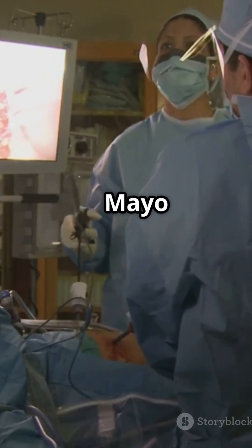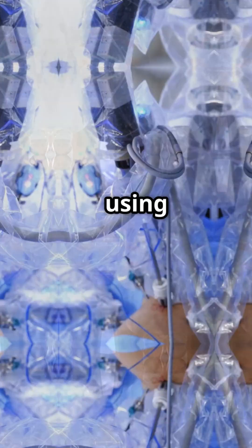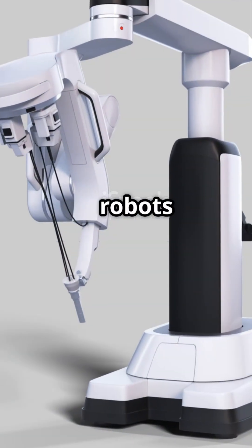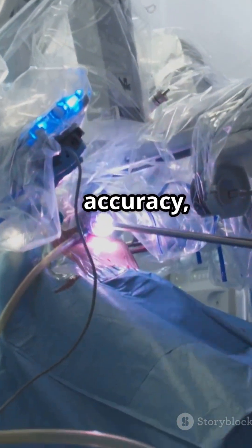Since 2018, Mayo Clinic has performed over 20 robot-guided spinal surgeries using advanced technology developed right here. These robots use high-tech imaging and navigation to guide surgeons with pinpoint accuracy.